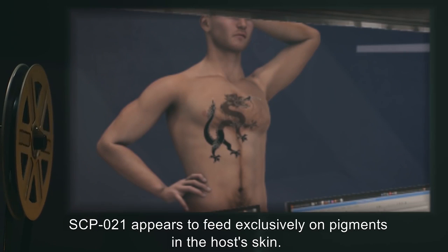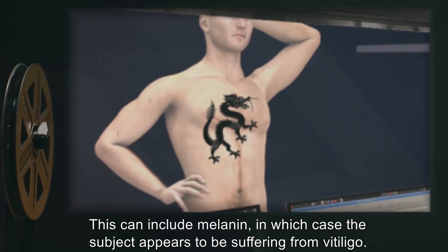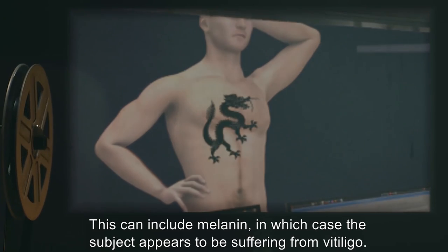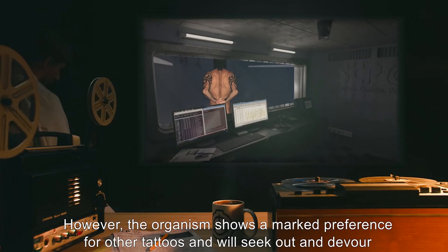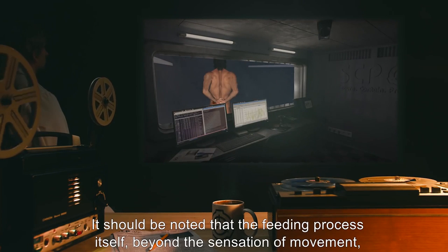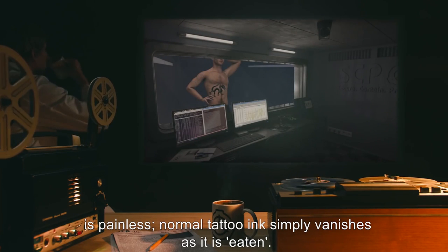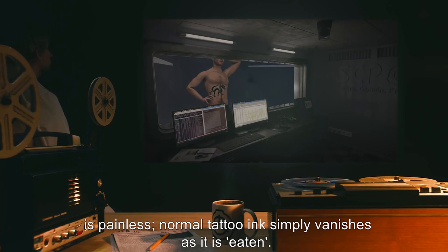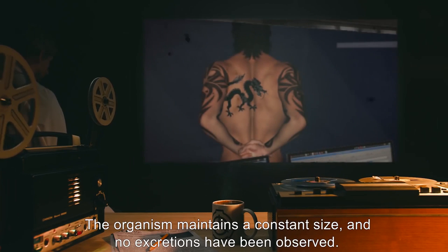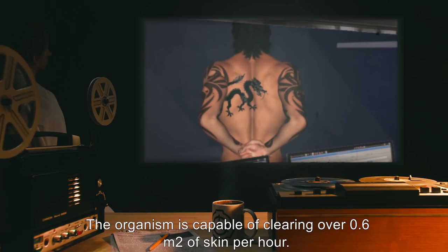SCP-021 appears to feed exclusively on pigments in the host's skin. This can include melanin, in which case the subject appears to be suffering from vitiligo. However, the organism shows a marked preference for other tattoos and will seek out and devour these before resorting to natural pigments. It should be noted that the feeding process itself, beyond the sensation of movement, is painless. Normal tattooing simply vanishes as it is eaten. The organism maintains a constant size and no excretions have been observed. The organism is capable of clearing over 0.6 meters squared of skin per hour. One may feed SCP-021 by quickly tattooing fruits or small animals on the host.